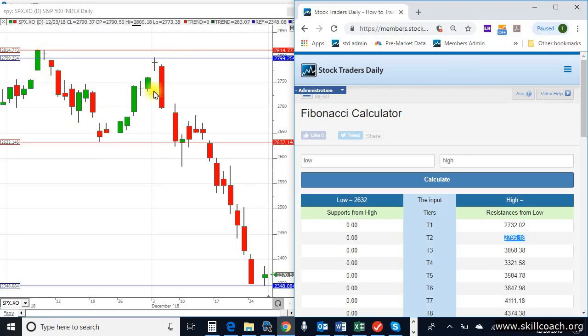Notice the magnitude of these moves. These are 300-point moves in the S&P 500, and support was tested within a few points. The same thing with resistance — tested within a few points.